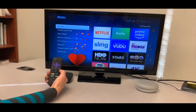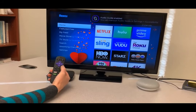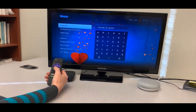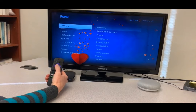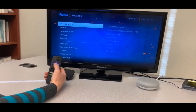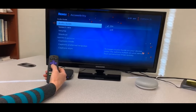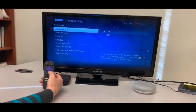To turn on the voice guide, you press the asterisk button four times quickly. 'Audio guide enabled.' Navigating through the menu: going into Settings, then Accessibility, you find Audio Guide. You can turn the audio guide on or off and adjust the speech rate, but you cannot change the voice.